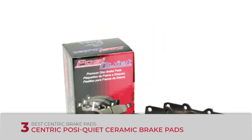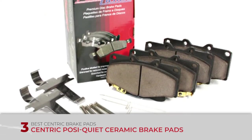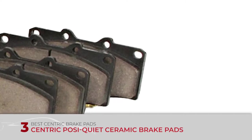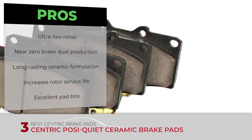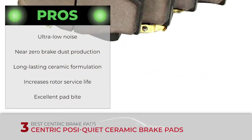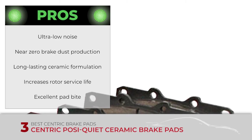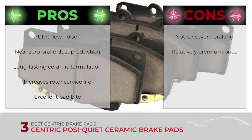Next, we have the best Centric brake pads: the Centric Posi-Quiet Ceramic Brake Pads. These are high-end products. Not only do they offer one of the quietest driving experiences, but their ceramic material also allows for minimal dust production. All of this is possible thanks to the state-of-the-art manufacturing process used by Centric, making these pads an excellent choice for luxury vehicles. Its pros are: ultra-low noise levels, near zero brake dust production, a long-lasting ceramic formulation, they're very light on the brake rotors thus increasing rotor service life, and excellent pad bite under most common driving conditions. However, they're not suitable for severe braking applications, and they have a premium price compared to other Centric brake pads.